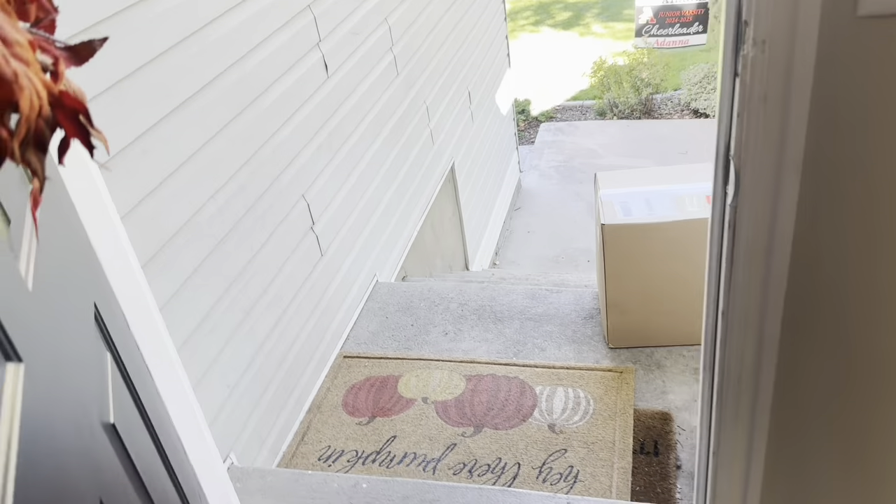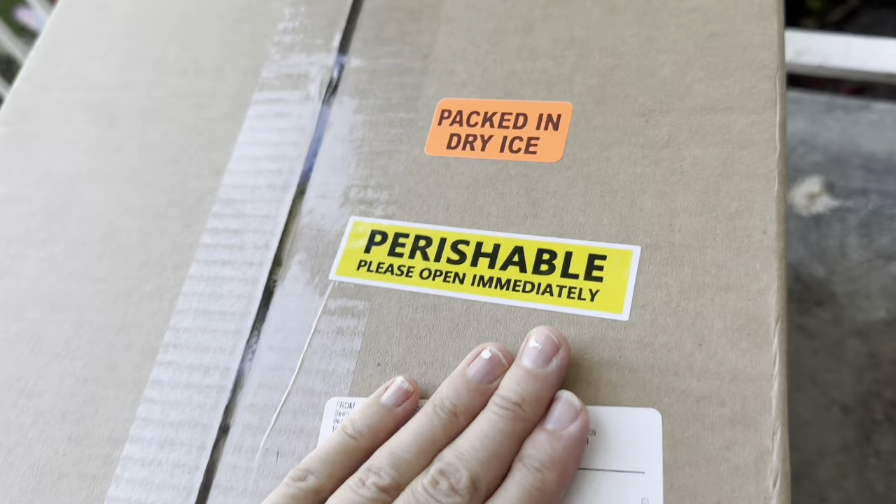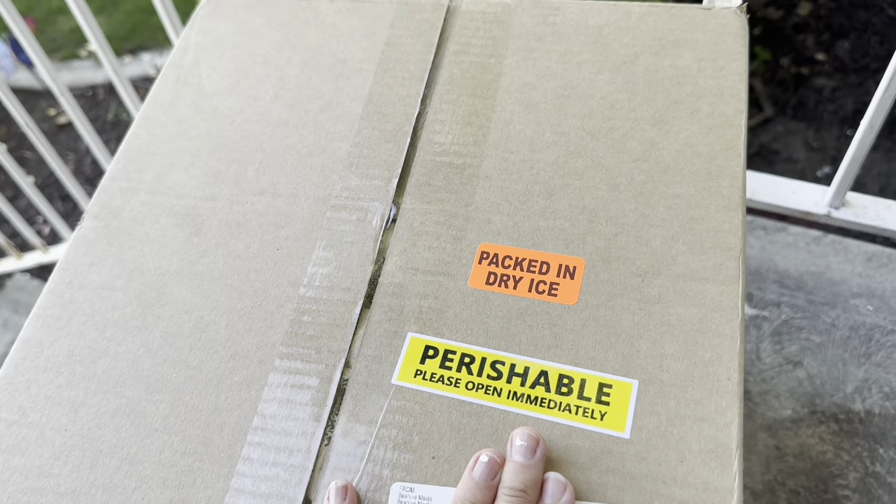Oh my gosh you guys! Beehive Meals has a shipping service. They have switched from their delivery trucks to shipping — packed in dry ice. Perishable. Open immediately. Let's do this.